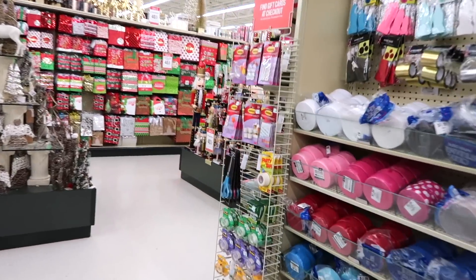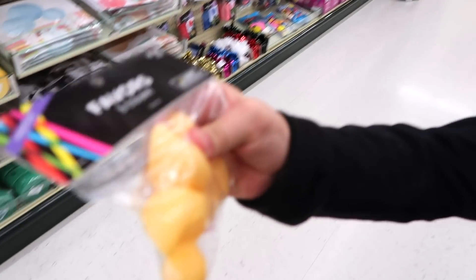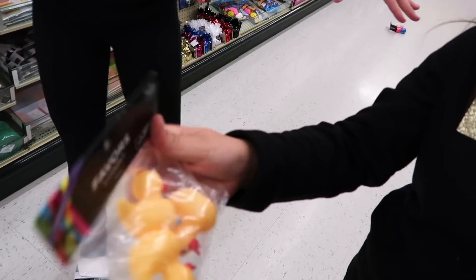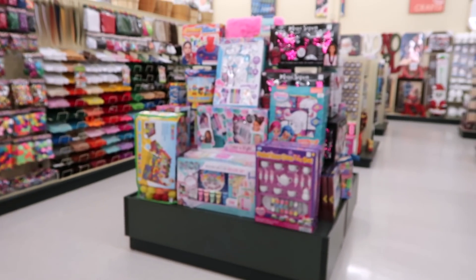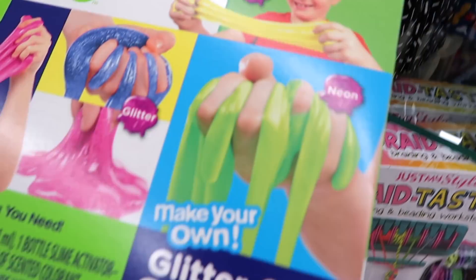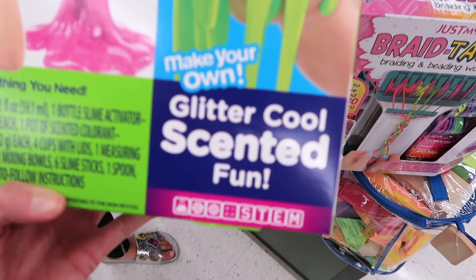We're going to go to the slime section. Right here they have a whole bunch of craft things and stuff that you can make. Over here they have a little bath bomb kit — it's a spa day gift set, six bath bombs. That's awesome. And they have a Crazy Art Nickelodeon Slime Kit, and this one is Glitter Cool Scented Fun. I've never seen this one before.